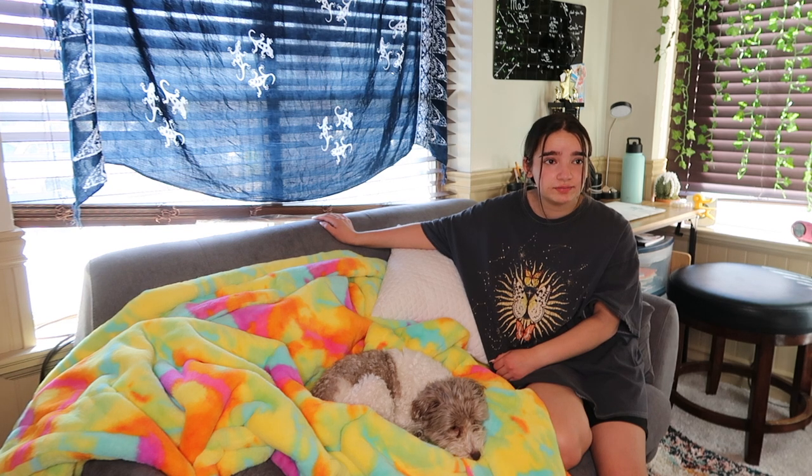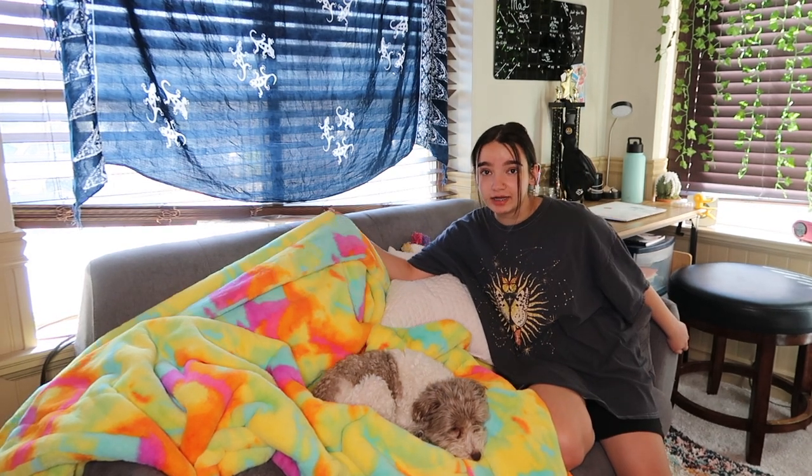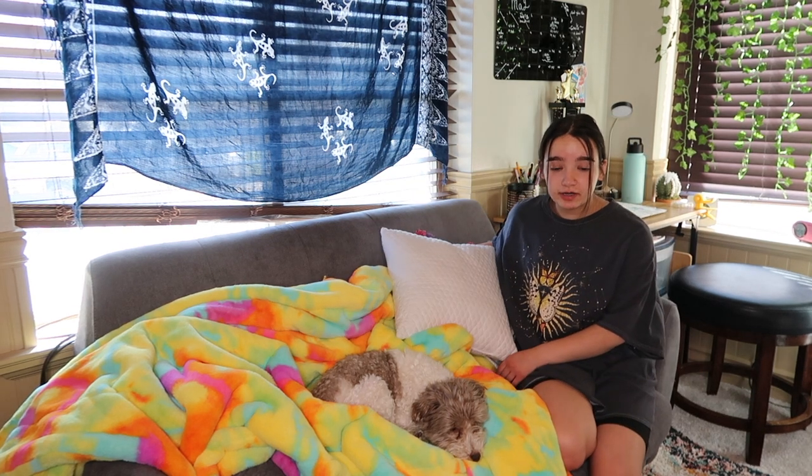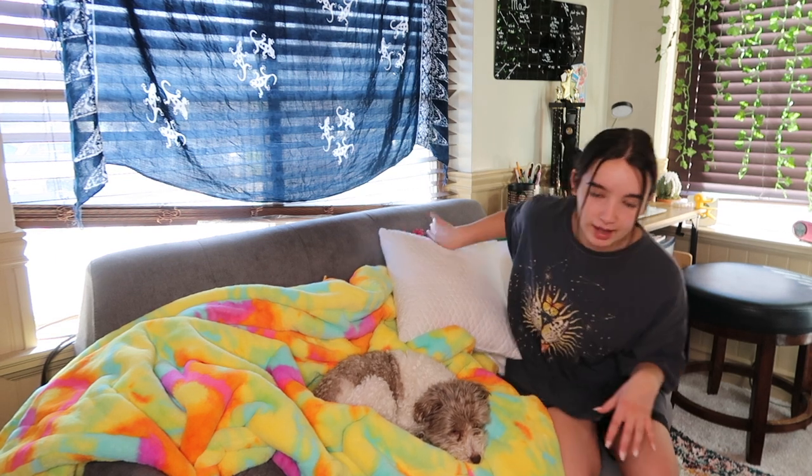I have a couch — this used to be in my sister's room. She didn't want it anymore after she got a bigger couch, so now it's mine. I have this minky blanket my dad got me and some pillows on it. I also have a carpet down here — the layout is really weird right now and I'm trying to get it to straighten out, but it just won't work, so just enjoy that.